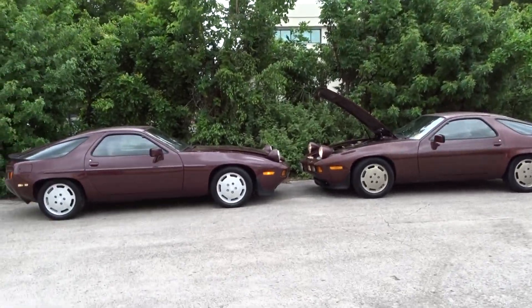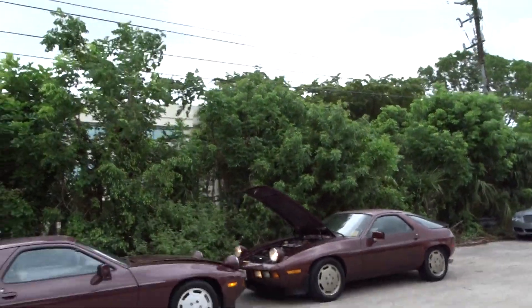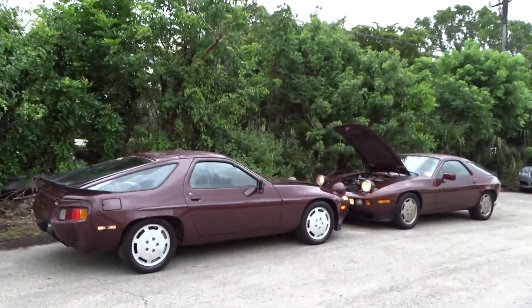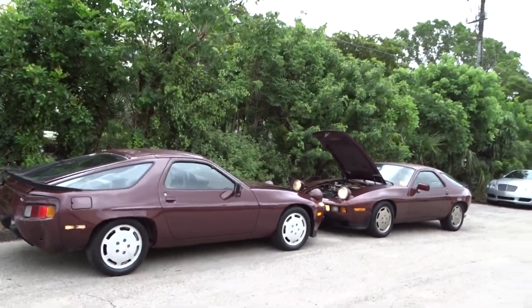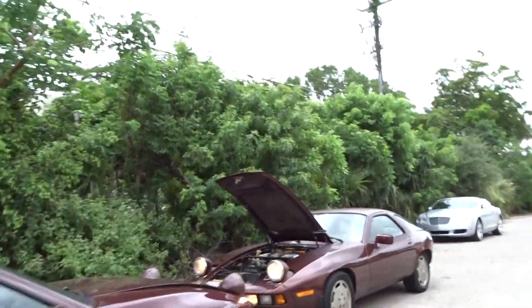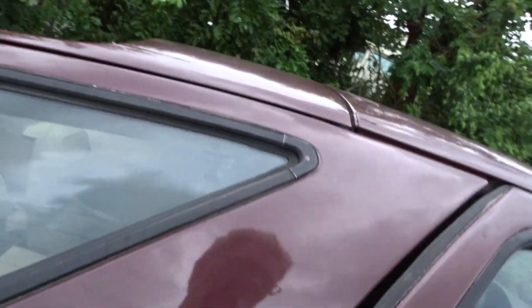Like we always do, we're going to do a little walk-around video to tell you what we know about these two cars. They're both 1983 928s, both automatics. They both run and the lights work, but they need restoration — both of them.